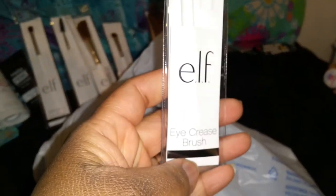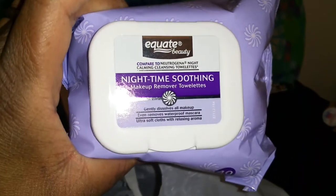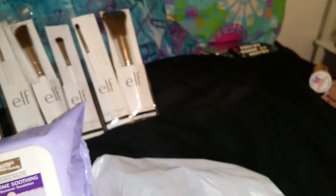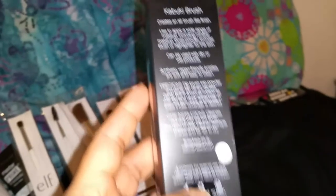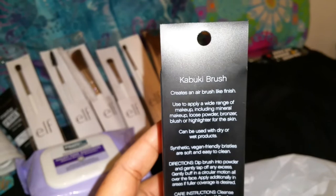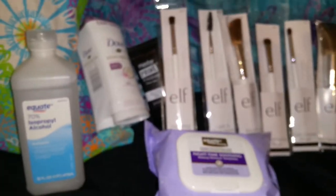I have the eye crease brush — I have another elf one somewhere too. Of course you can't do makeup without makeup remover, so I bought the nighttime soothing one by Equate. And then I bought a bigger elf brush — it says it creates an airbrush-like finish. I don't have any nice brushes, so that was my haul today to add to my makeup collection.